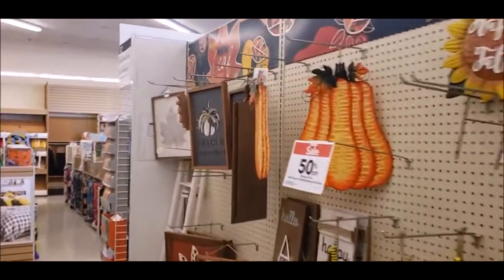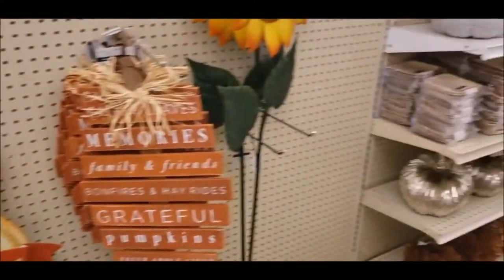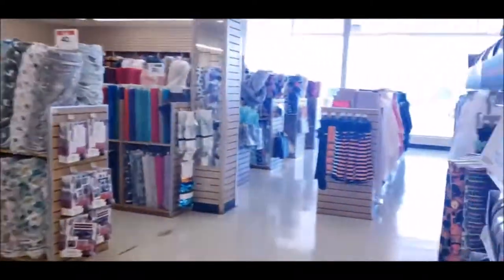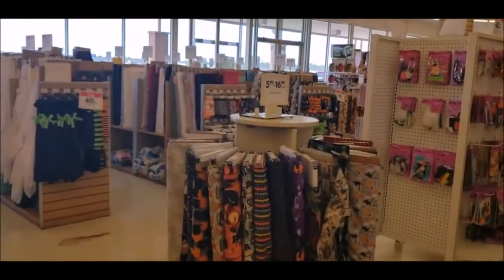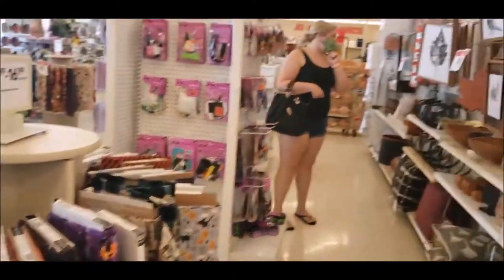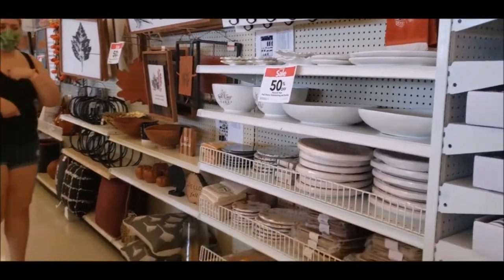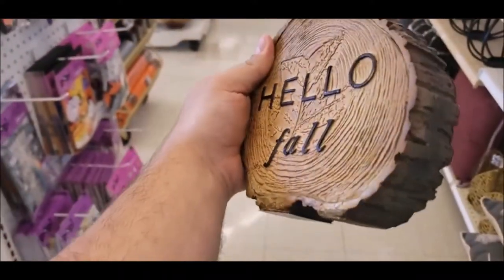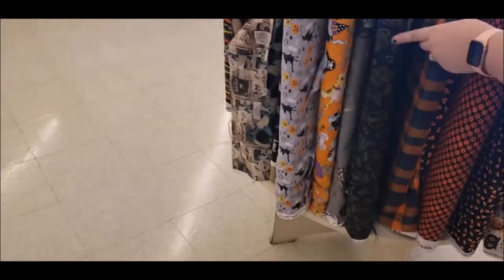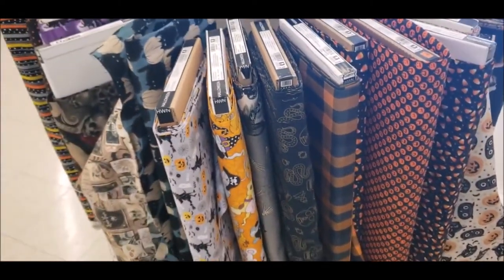I'm not entirely sure how well I can be heard wearing the mask, but so far it's just looking like a lot of 'happy fall y'all' kind of stuff. We may not be able to do anything Halloween here today, which is kind of disappointing because usually they're right on the money with having things out. Just fall stuff — though I do like some of it; it'd be great for our house.